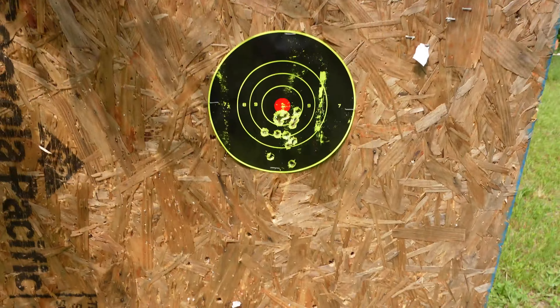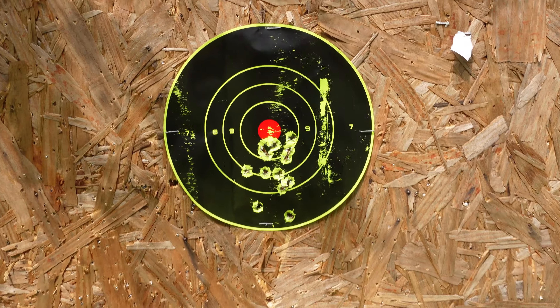Got bugs crawling all over my legs and it's itching. It's not fun, I don't like it. All right. We shot, I believe, 12 rounds. And this is our target.